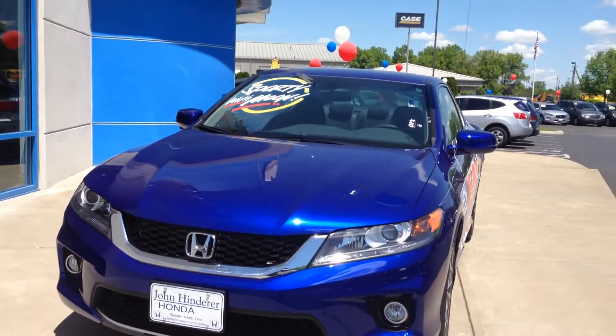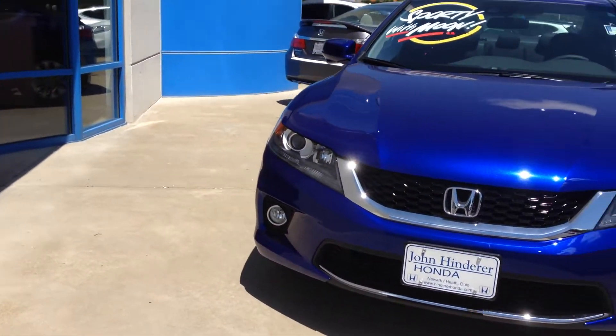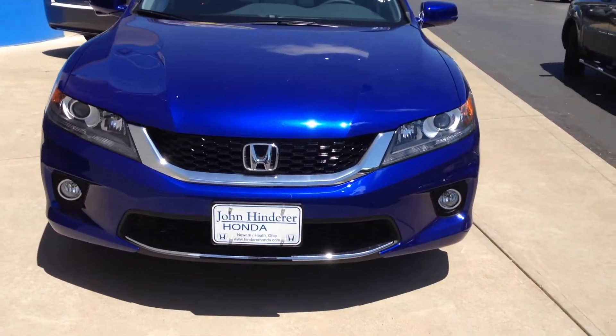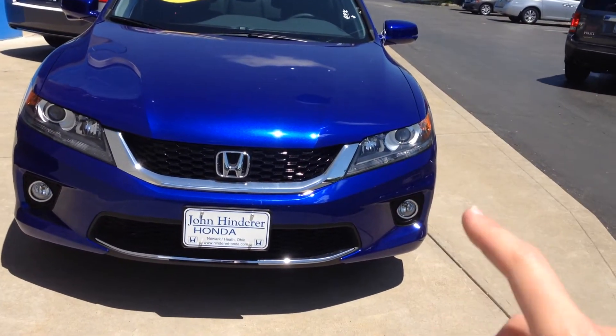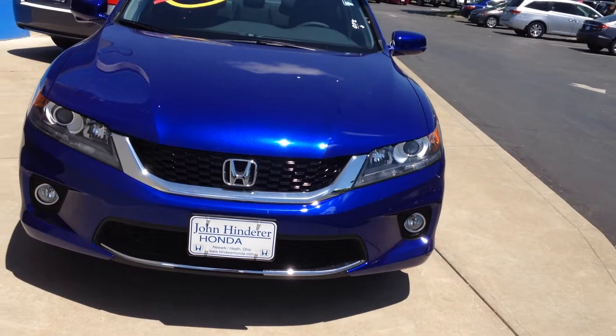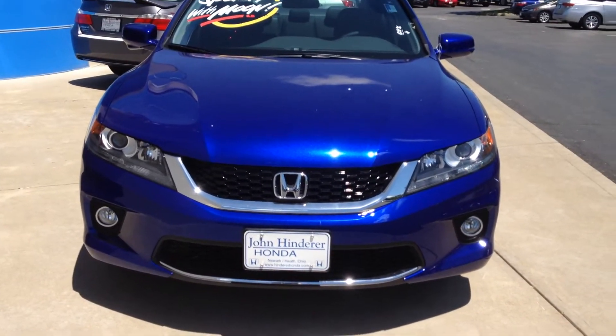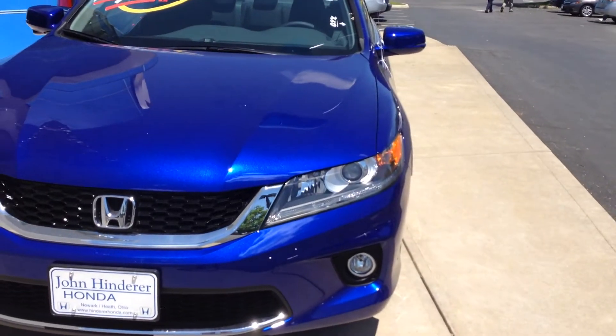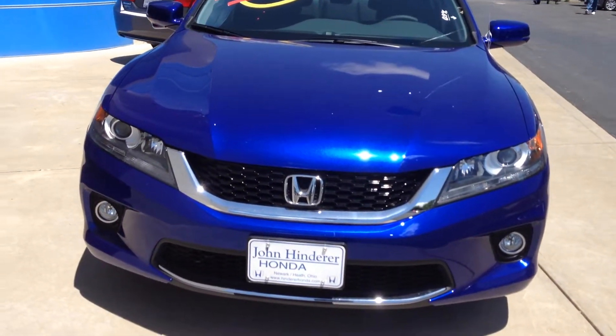I'm sure you've seen it before, but I wanted to just explain it to you a little bit more. So on the LXS, your fog lights are not going to be the round fog lights — they're going to be kind of the square fog lights that are similar to the ones on the sedan. But the fenders are going to be much more flared out, and the hood's a little bit wider, just like on this one.